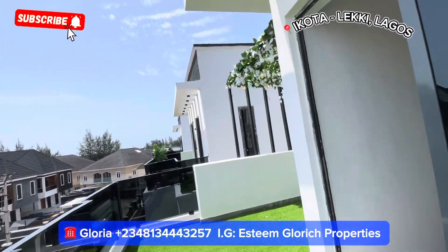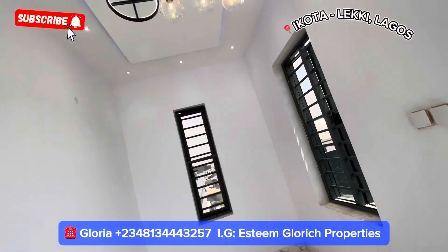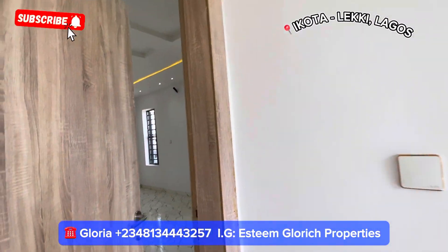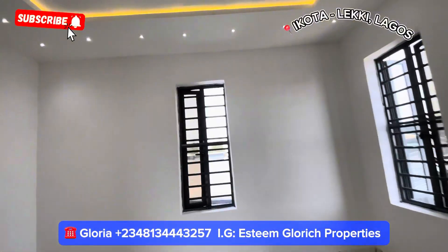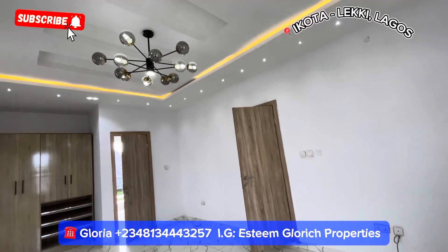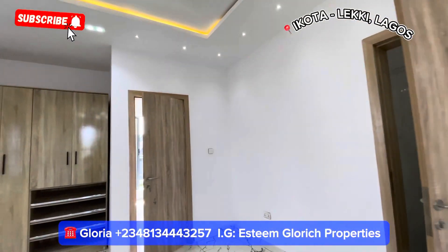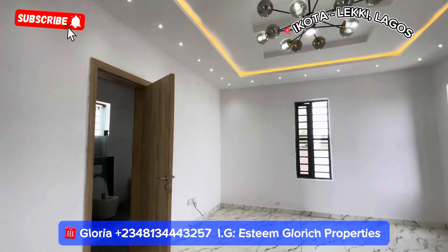This is a five-bedroom fully detached duplex for sale right here. My number is displayed on the screen, the WhatsApp link is in the description and bio — kindly give Gloria a call. Let me bring you here so you can come and see it for yourself, let's close this deal. God bless you, thank you so much for watching. Please subscribe to my YouTube channel and turn on the notification bell so you'll be the first to see new properties. Congratulations to my next home buyer — God bless you, bye!